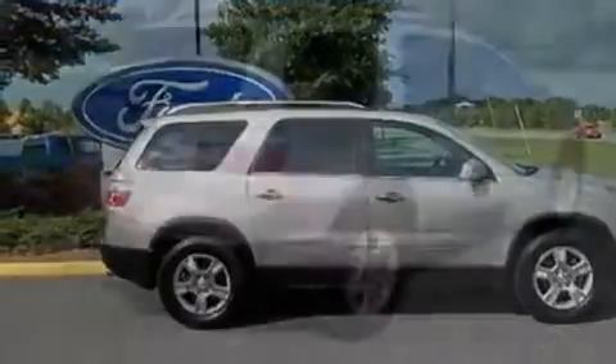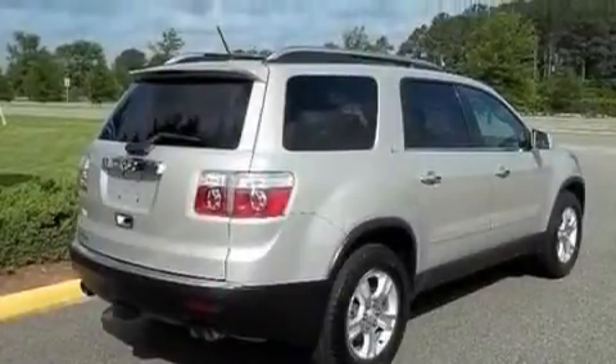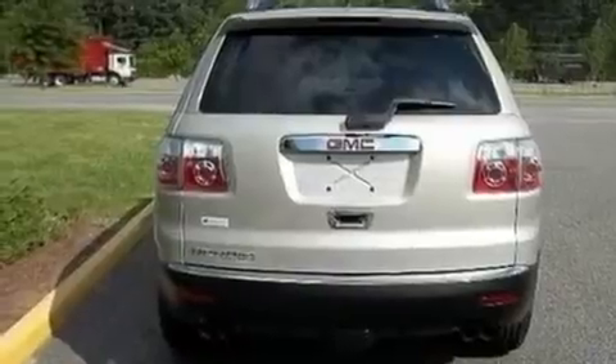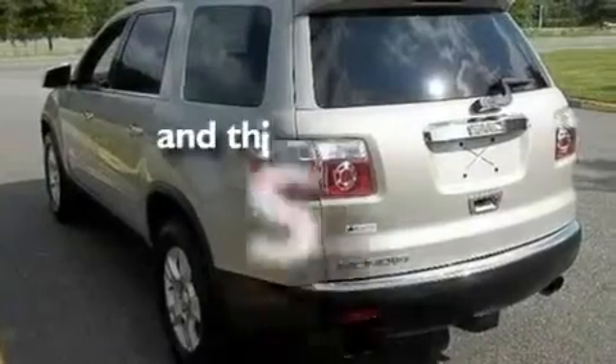Its top features include heated seats, heater vents for rear seat passengers, heated side view mirrors, a premium audio system, a leather-wrapped steering wheel, aluminum wheels, a rear spoiler, a low-tire pressure indicator, a keyless entry system, and this vehicle has fewer than 20,000 miles on the odometer.